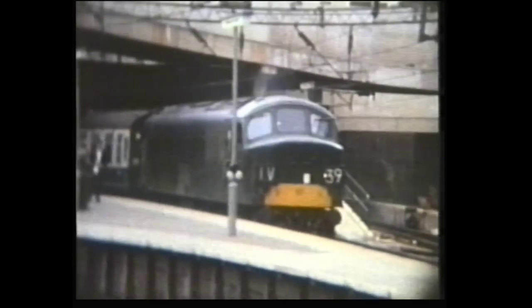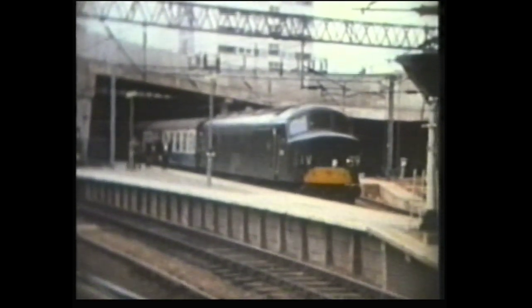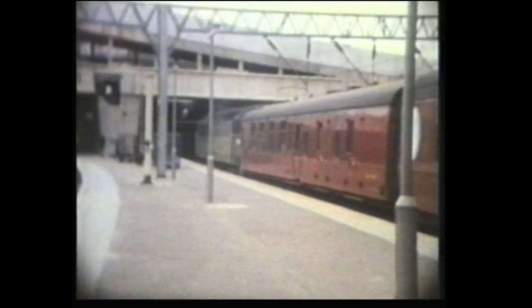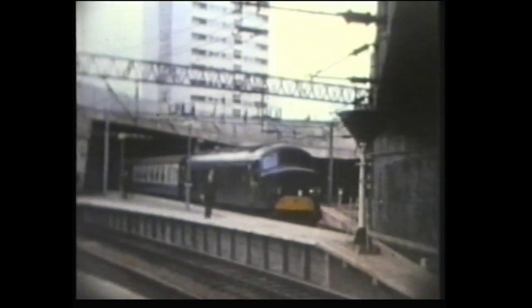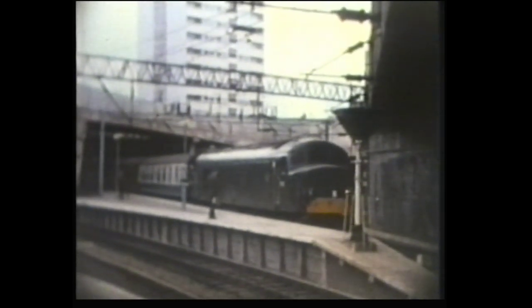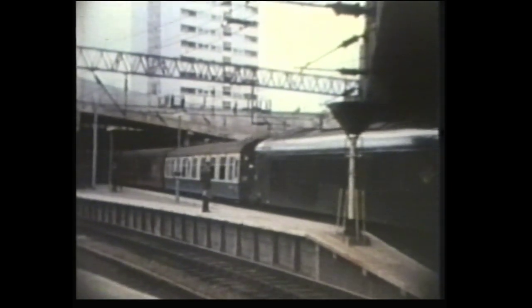And a train bound for the West Country arrives behind a Peak. Meanwhile, another arrival, this time behind a Class 47. And the Peak departs with its cross-country train.